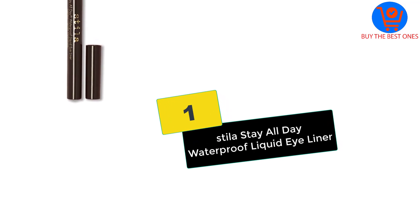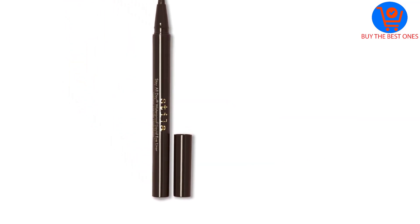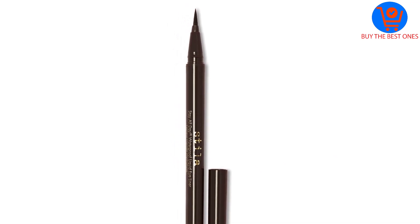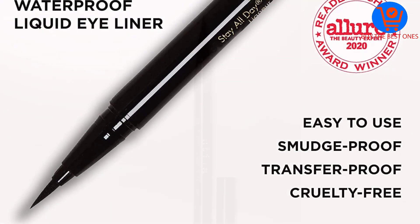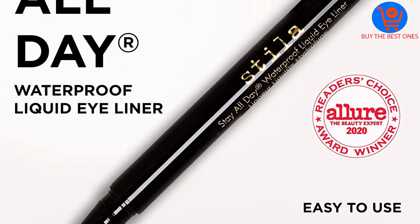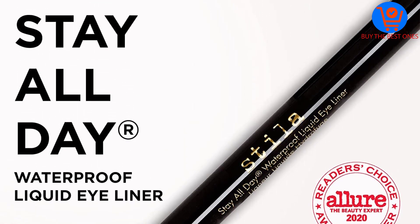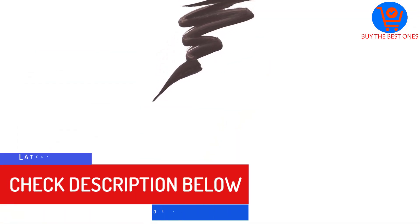And finally at number one, we have the Stila Stay All Day Waterproof Liquid Eyeliner. Stila's best-selling Stay All Day waterproof liquid eyeliner will easily become your go-to even if you're a liquid liner newbie. Its dual-ended micro felt tip is like a marker and ensures precise application every time, whether you're after a thin line for an everyday look or a thick cat-like eye for something more dramatic.